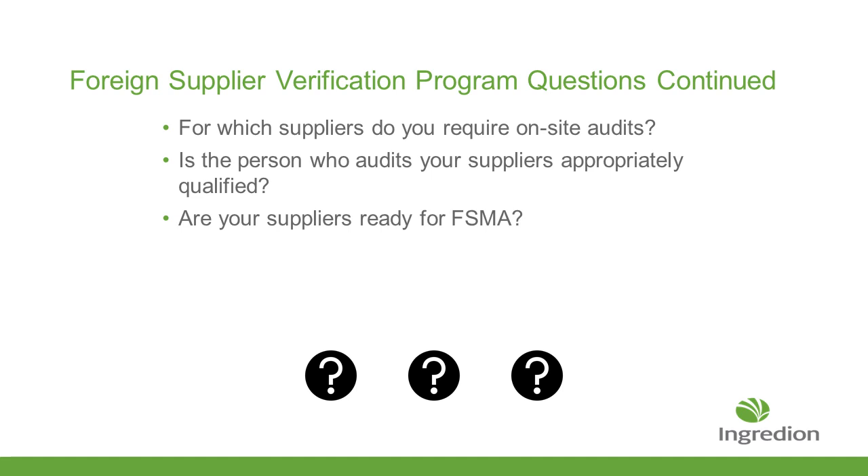Once you've done your risk assessment, you need to know which suppliers require on-site audits. One of the questions that FDA and FSMA have asked is: how do you know the person auditing your supplier is qualified? You need to make sure that whoever is doing that — if you're using an outside third party — what are their credentials, and have they been properly trained to verify your program so that you can rely on their audit results? By now, everybody should be aware of FSMA, so the answer from your suppliers about whether they're ready for it should be yes.